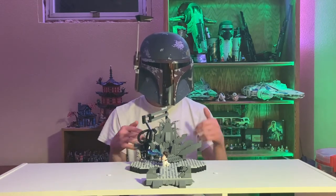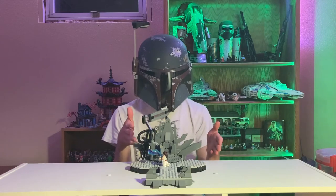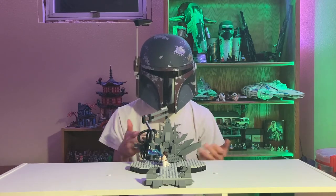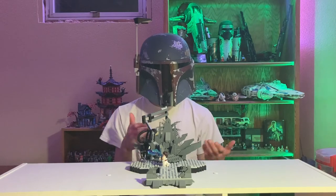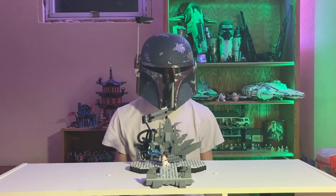If you enjoyed, make sure to like, subscribe, and everything like that. If you couldn't tell from the past five or six minutes of me rambling, I'm pretty happy with how this turned out, and I hope you guys have enjoyed and gotten something from this — some level of creativity or inspiration to pull out your bricks and do something new. You guys are awesome, and I'll see you in the next video — bye!